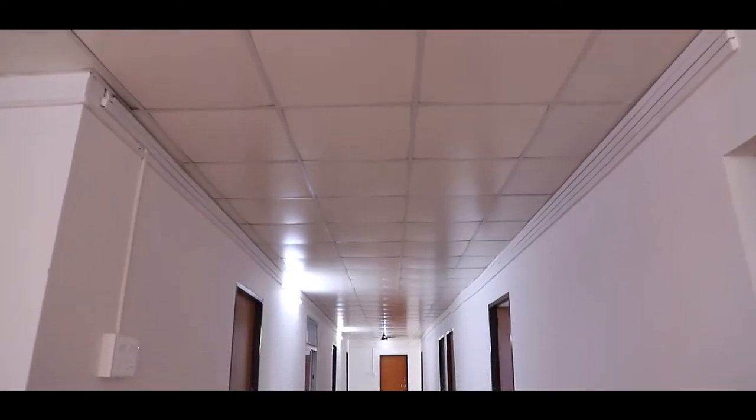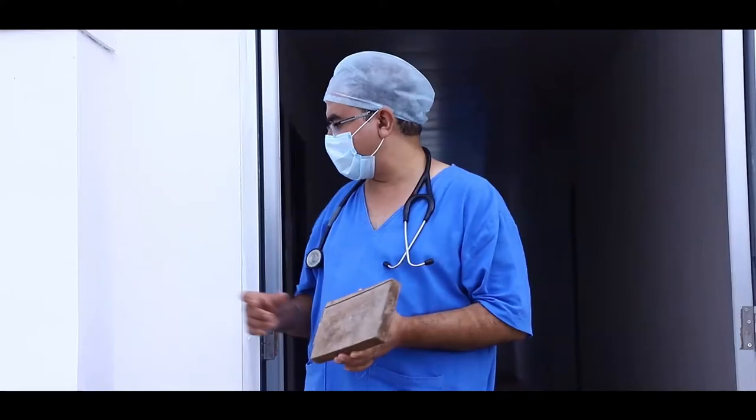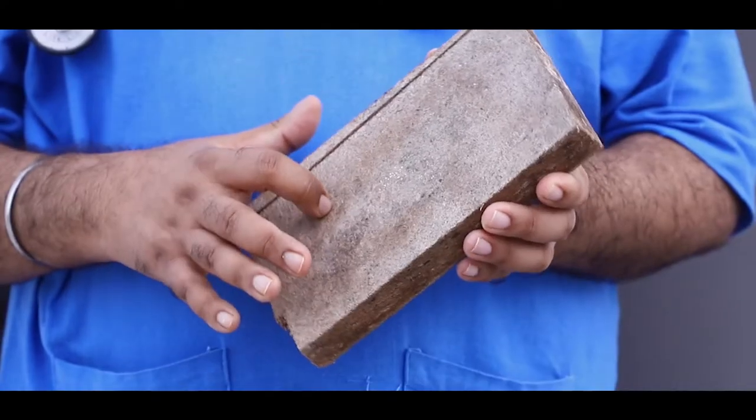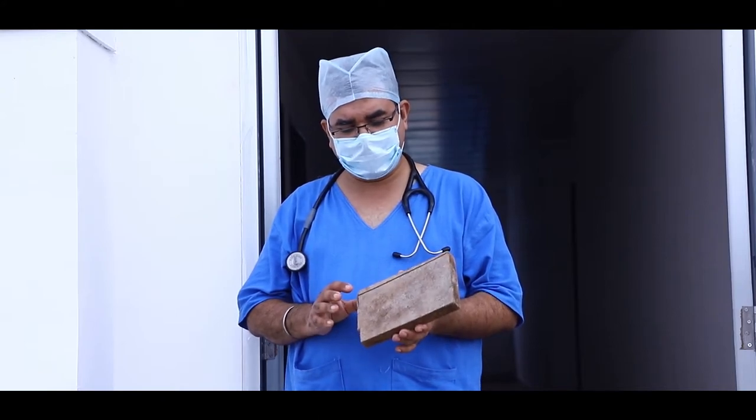The most important feature of this hospital is the material which we use for construction and the power supply. For construction of this hospital, we have used plywood which is made up of crop residue or biomass.